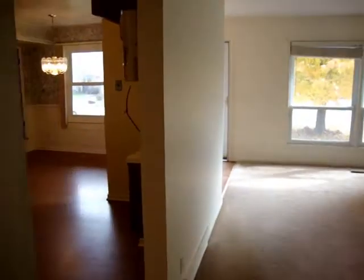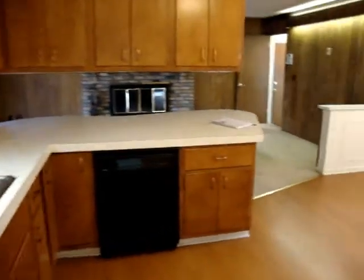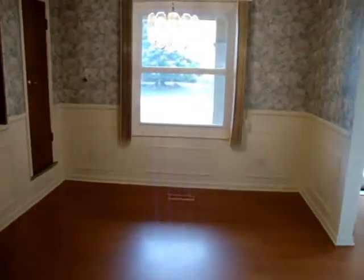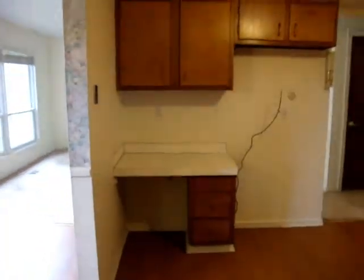Coming back down the hallway, this is the kitchen. Lots of cabinets, just lots of space in this home. Nice dining area. Desk area. And that brings us to a family room.